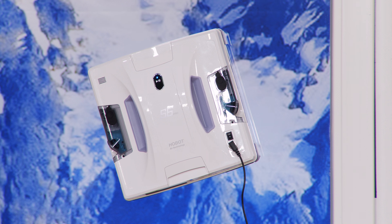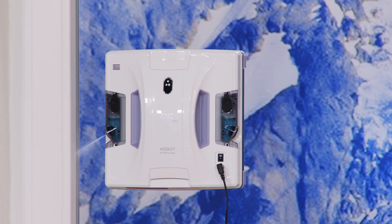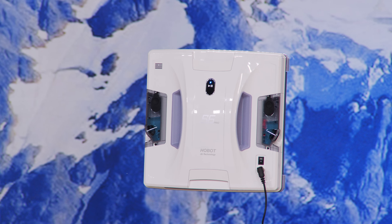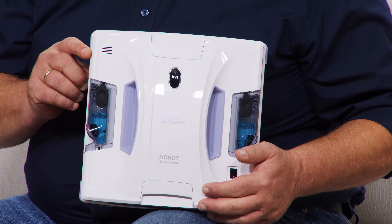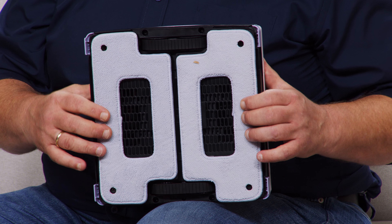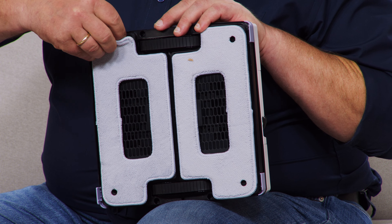Ich habe wirklich viel zu tun, und das Letzte, was ich mache, ist natürlich Fenster putzen – weil manchmal macht es überhaupt keinen Sinn, Fenster zu putzen, weil am nächsten Tag regnet es schon wieder. Oder diese Woche mit über 30 Grad – das Letzte, was ich machen würde, ist meine Fenster putzen. Und dann sehen die Fenster eben nicht gut aus, wenn man nicht putzt. Der fährt da ganz einfach rüber und putzt die Fenster für Sie.